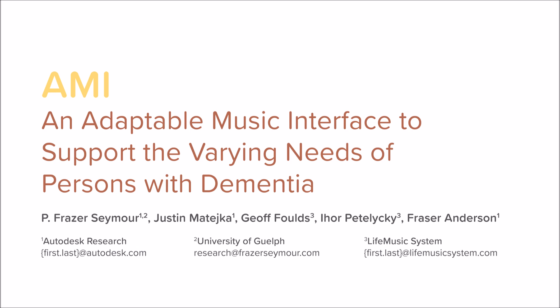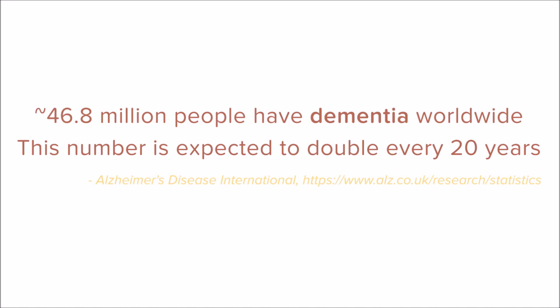Dementia is a progressive, degenerative syndrome resulting in a decline in mental ability. It is often accompanied by motor and visual impairments, along with negative impacts on mood and mental state.